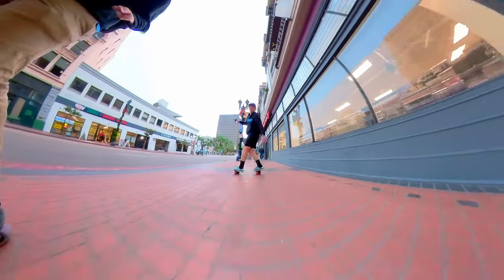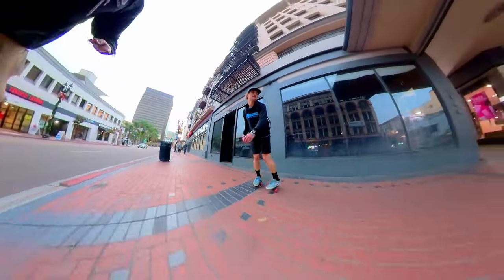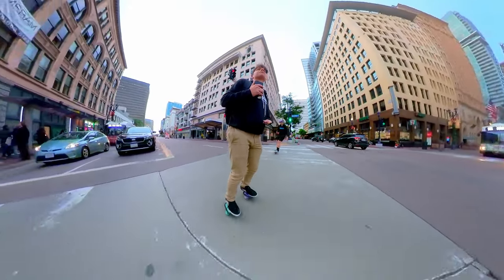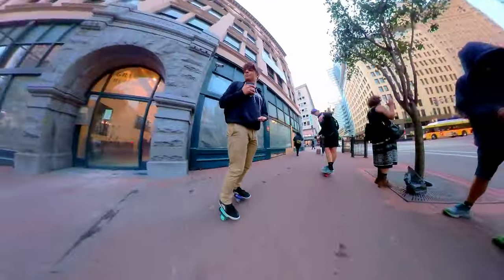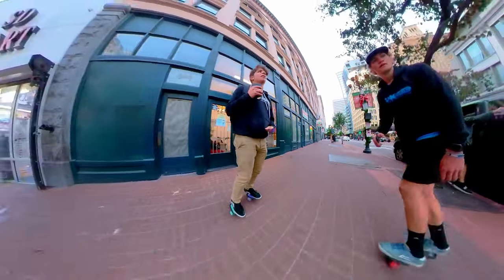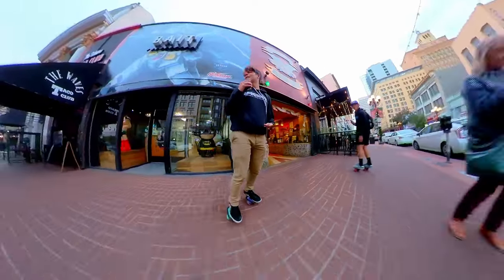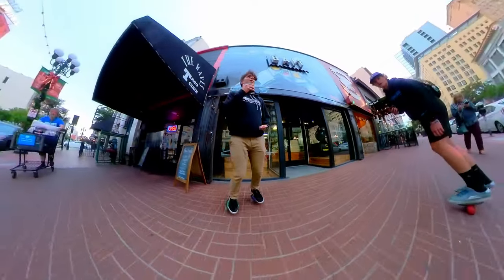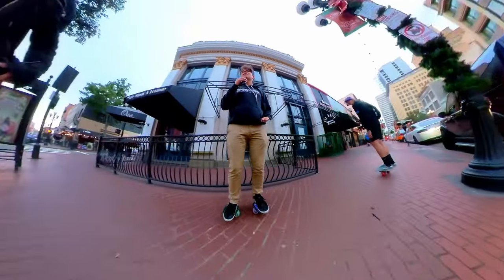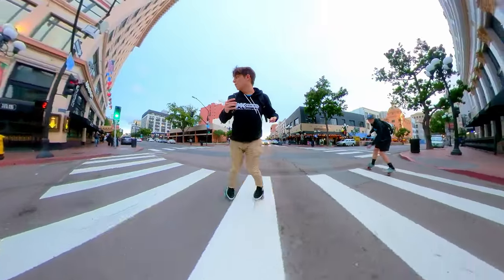Cool showcase of how free skates can really allow you to pass crowds without being disrespectful about it. Here is the start of Gas Lamp Quarter — it's a cluster of shops, restaurants, lots of lights and nightlife. It's actually where I used to live, so living here in downtown San Diego really taught me how to handle whatever the streets can throw at you.